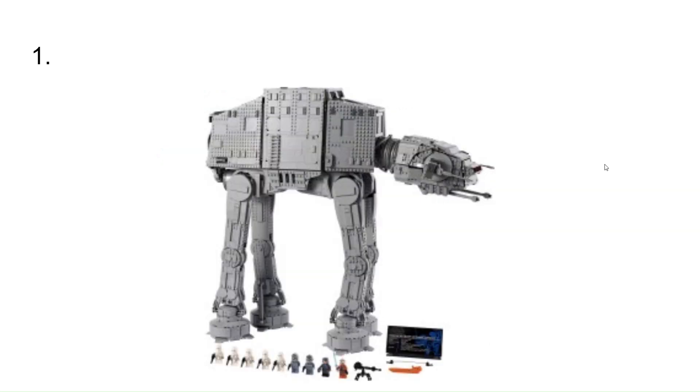At number 1, we have the UCS AT-AT, which I just really think is a cool set. I like the UCS sets overall.